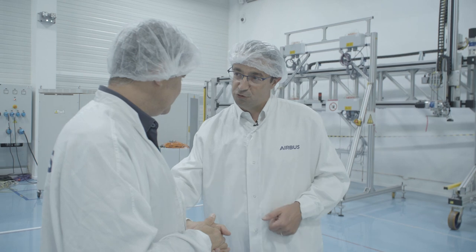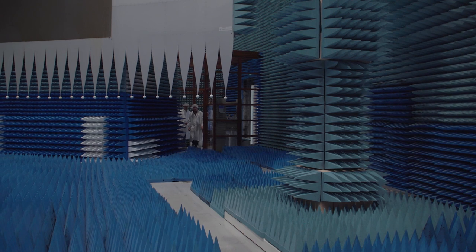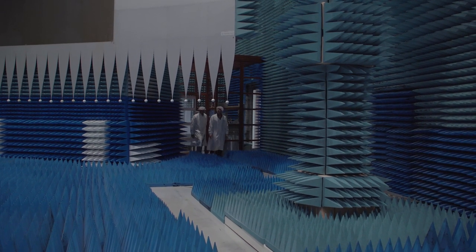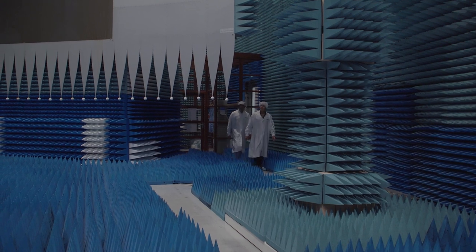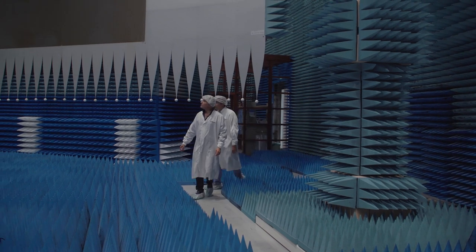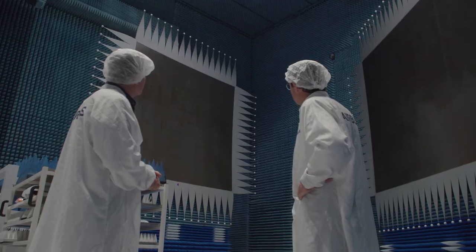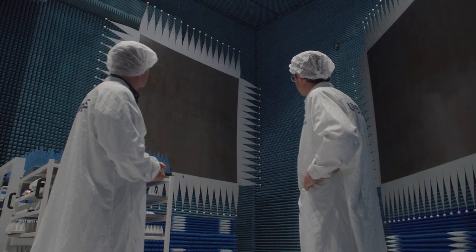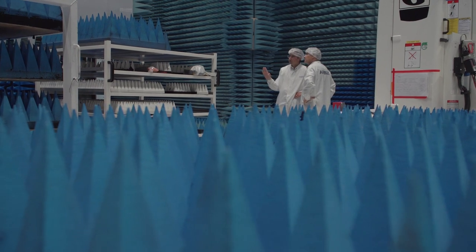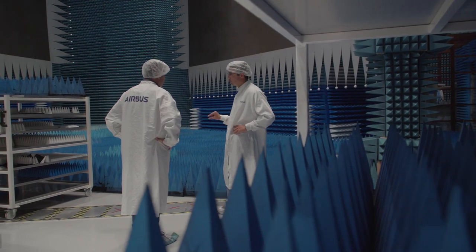Before you go, I want to show you something special. This is the test area I wanted to show you. We are in a very special test area called an anechoic chamber — this one is a compact range. We put the satellite in the middle with all deployed antennas, and with two mirrors and an RF source we generate what we call a planar wave, so that the satellite receives and re-emits as if it were in orbit, which is very far away at 36,000 km altitude. When you are there, the waves you receive are planar.